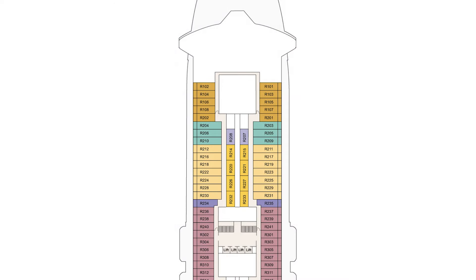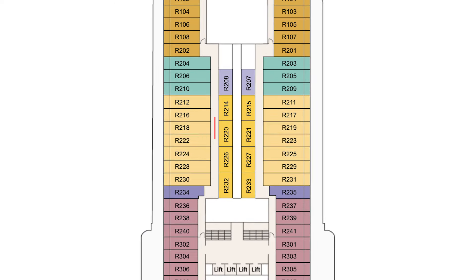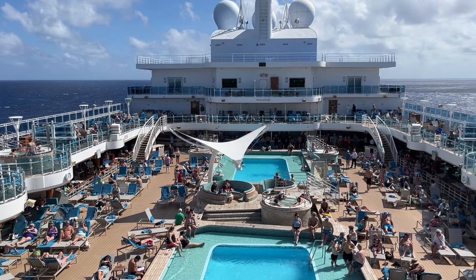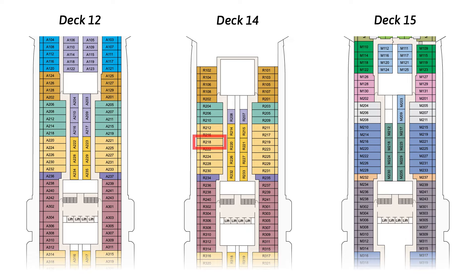Today I'm going to give you a tour of my mini-suite on Enchanted Princess. I was in cabin R218, which is in the forward section of deck 14, only steps away from the forward elevators and two decks away from the Lido deck. The cabin ticks all the boxes of the savvy cruiser's checklist since it has no public spaces above or below and no connecting cabin.